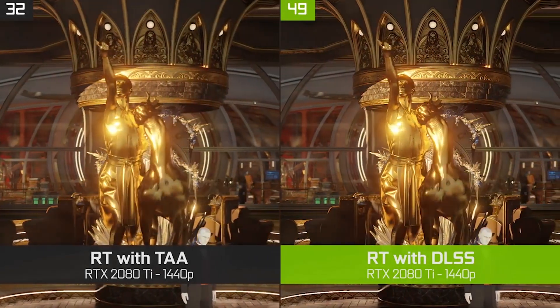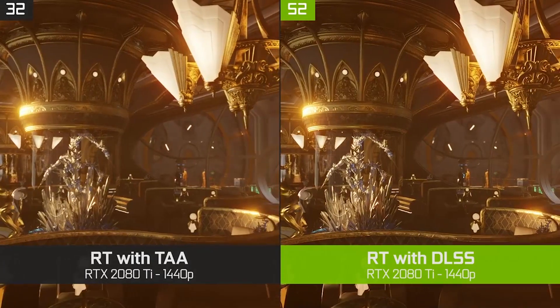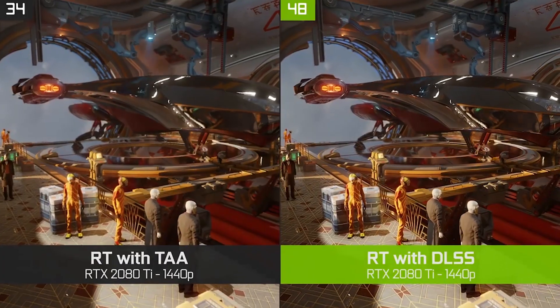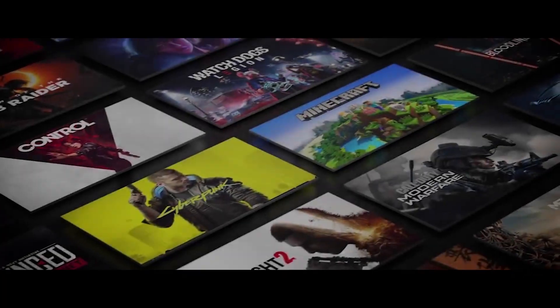Now something you might have heard of is DLSS, and what this is is a new feature in RTX cards designed to eliminate any performance hit from GPU-tasking processes. It stands for Deep Learning Super Sampling, and what it does is predict any adjustments to frames, overall keeping up your frame rate, so it's worth checking if you have any games that support this feature.